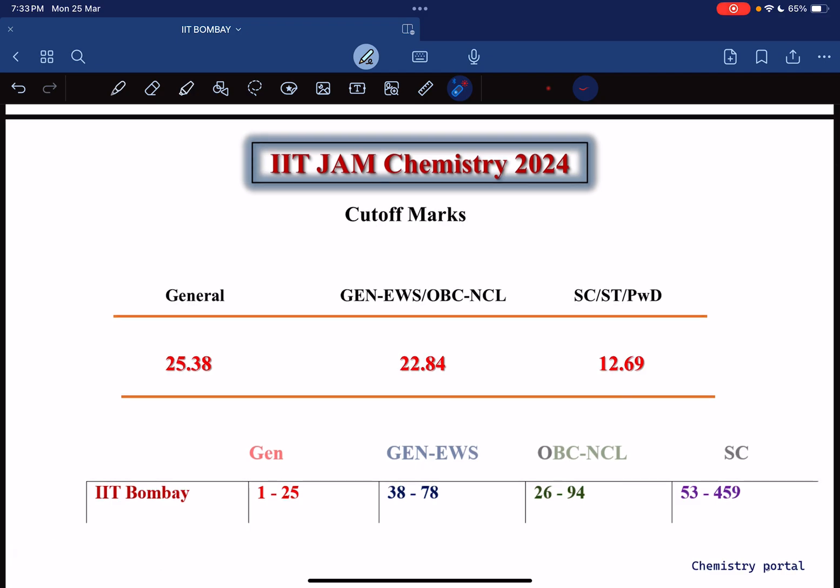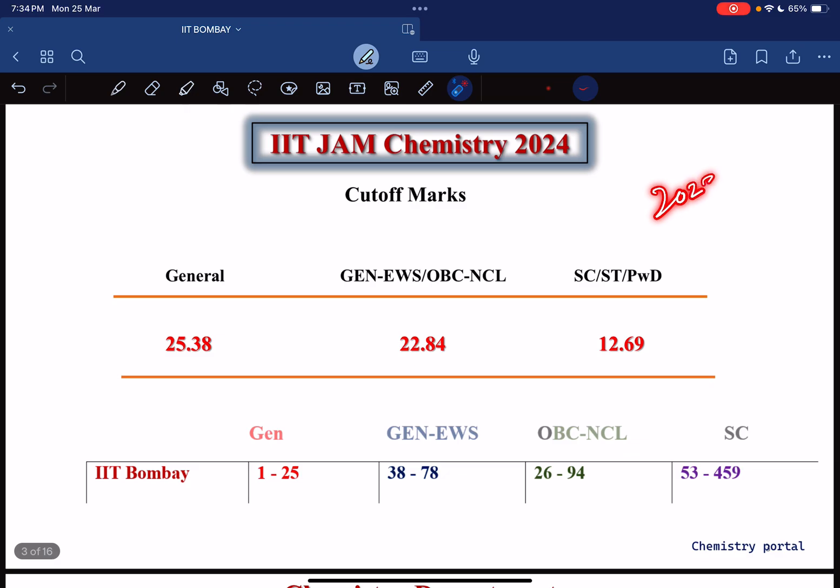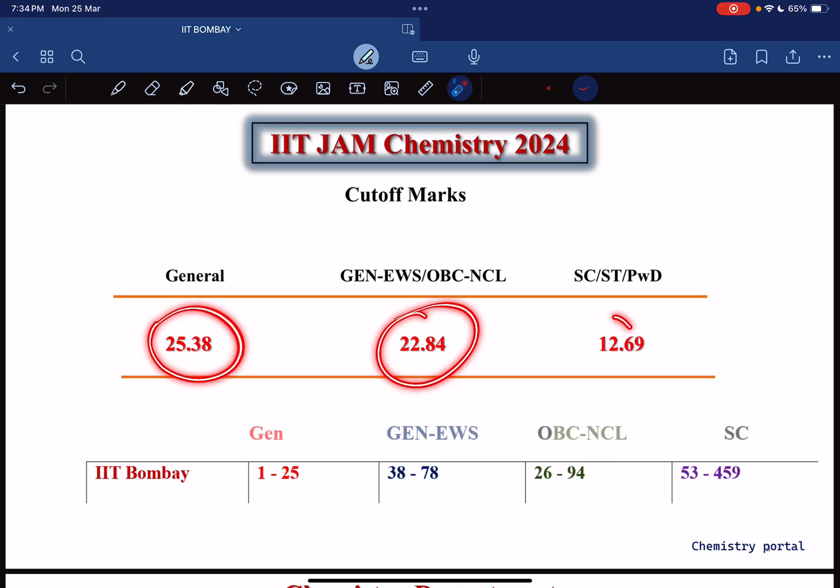Now coming to IIT JAM Chemistry 2024, let's overview the cutoff. For the general category the cutoff is 25.38, for General EWS and OBC-NCL the cutoff is 22.84, and for SC/PwD the cutoff is 12.69. The cutoff of 2023 was less than 2024 — this year the cutoff has increased by approximately three marks in all categories.